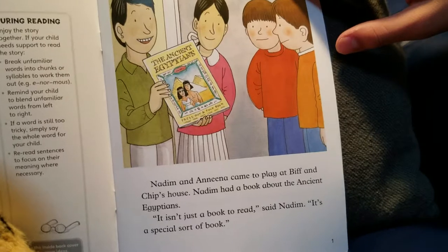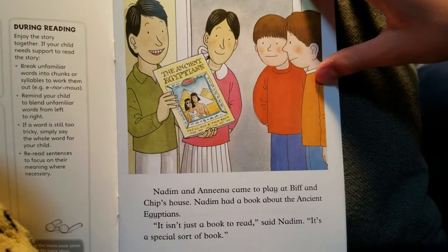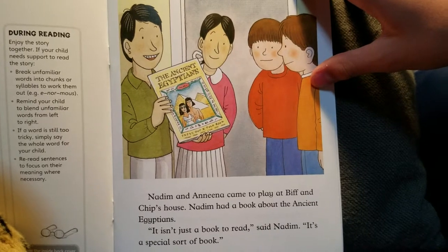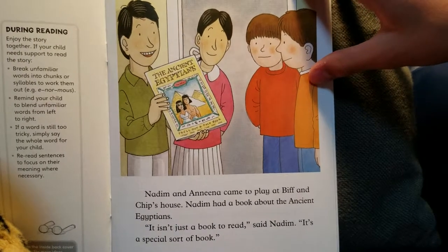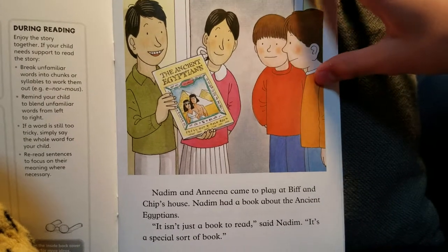Nadim and Anina came to play at Biff and Chip's house. Nadim had a book about the ancient Egyptians. 'It isn't just a book to read,' said Nadim. 'It's a special sort of book.'